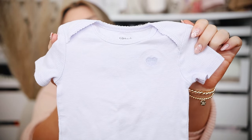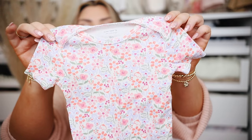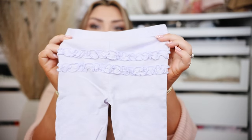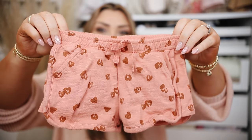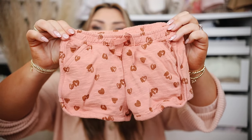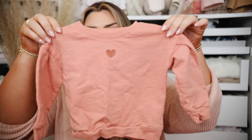They do adorable Minnie Mouse prints at Target and H&M has really cute character stuff too. I got this similar three-pack with a purple striped bodysuit with a little heart, a floral bodysuit, and purple striped leggings with a ruffled butt — I love a good ruffled butt. We also have another little two-piece set here — some little shorts that look like leopard print but actually have little hand-drawn hearts on them, and they have pockets.